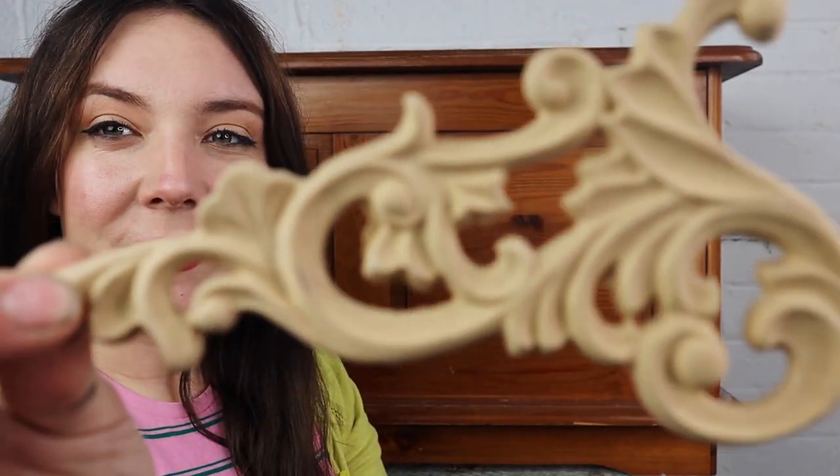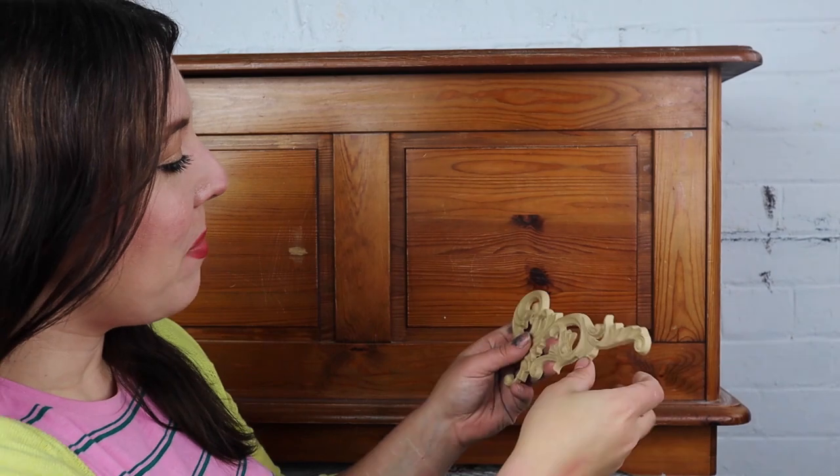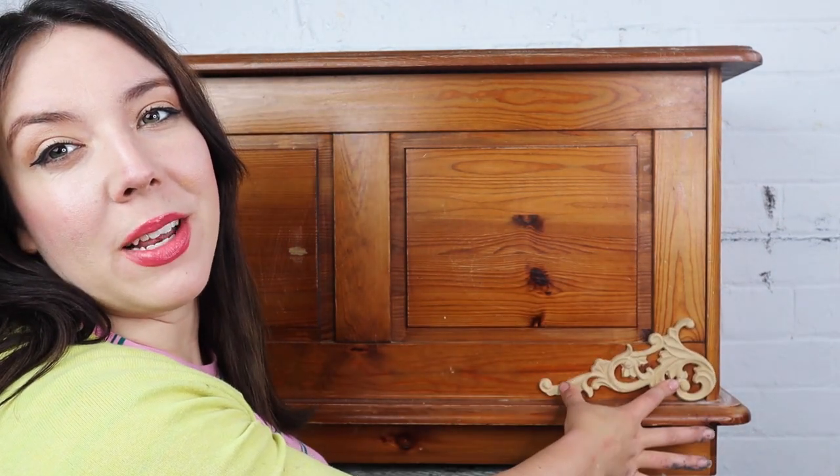Here is where my head is at — I am thinking about creating something a little bit dramatic and a little bit stormy. To get started, I am going to use some wood filler, and I'm thinking about maybe just applying this here — this will just help fill out a little bit of the space.